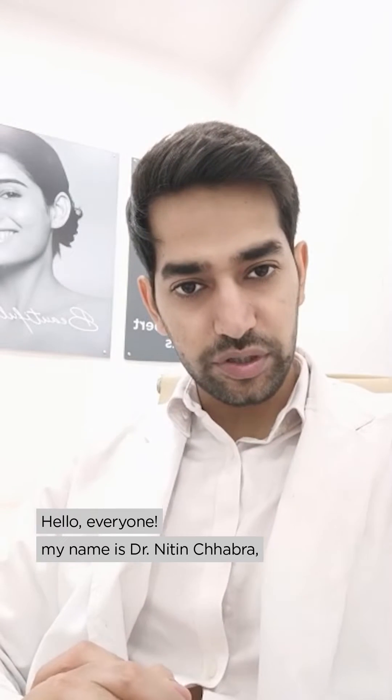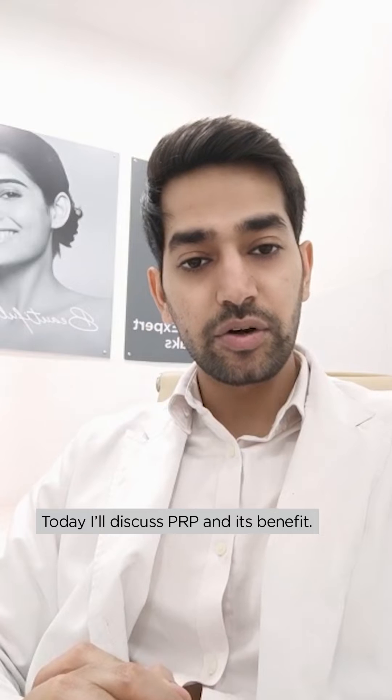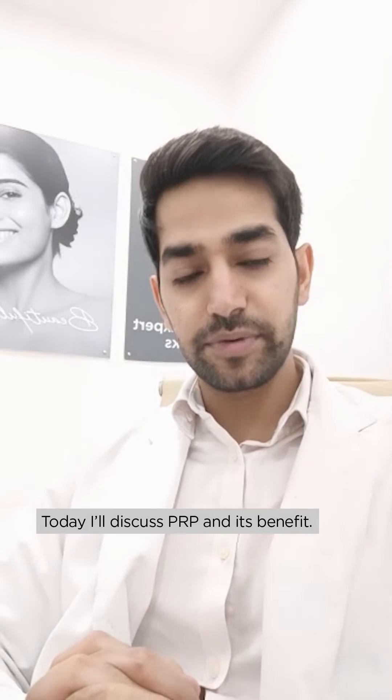Hello everyone, my name is Dr. Nitin Shabda, Consultant Dermatologist at Kaya Skin Clinics. Today I will discuss about the PRP and its benefits.